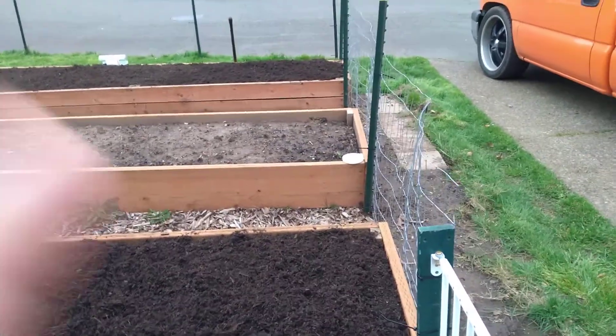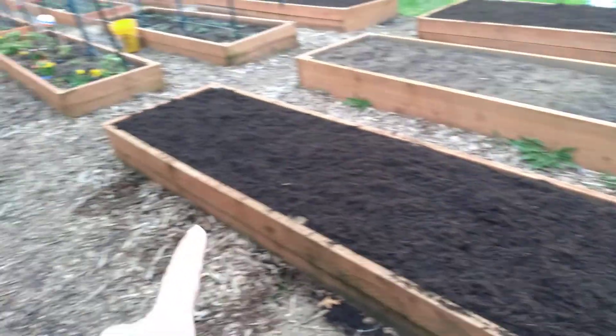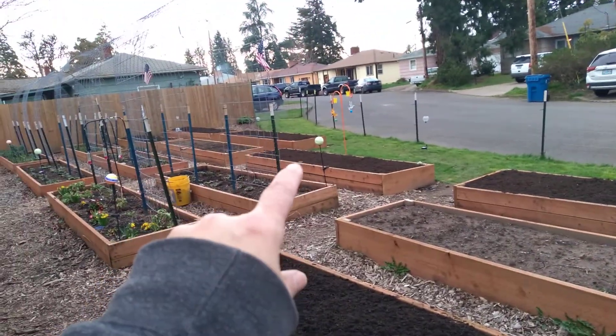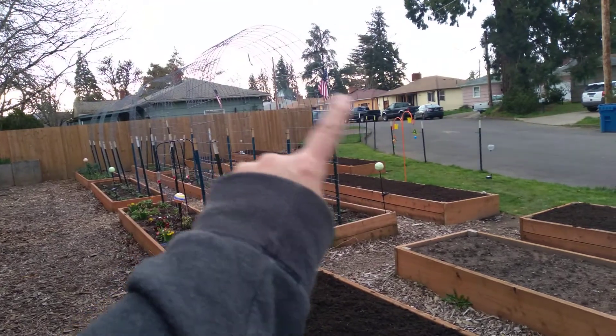Good evening, everyone. If you look, this bed is filled now. That bed is topped off, topped off, topped off, and those two are filled.